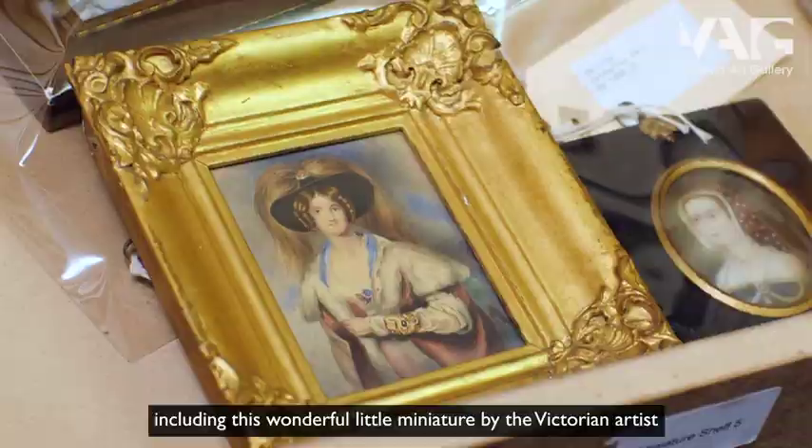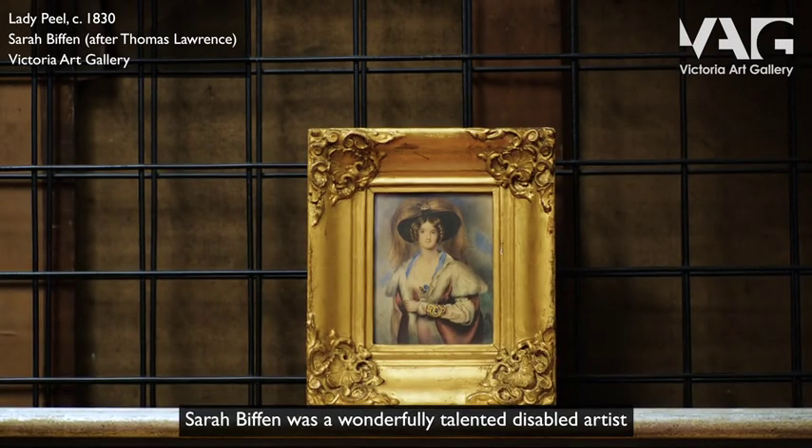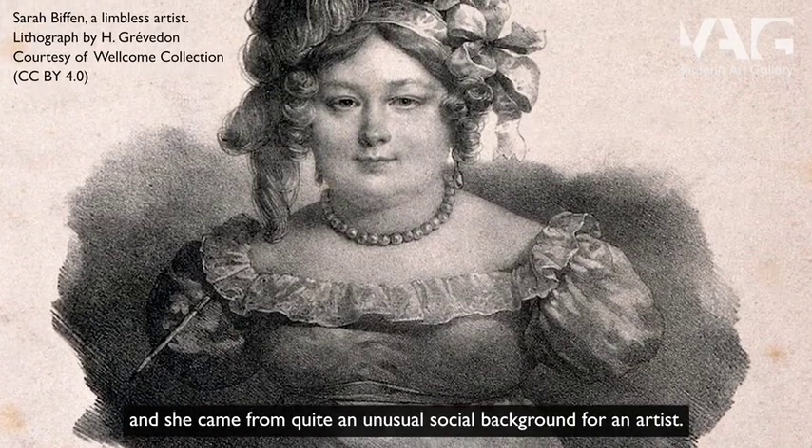So it's always nice to go and have a look at the things that we have in store, including this wonderful little miniature by the Victorian artist Sarah Biffin. Sarah Biffin was a wonderfully talented disabled artist and she came from quite an unusual social background for a Victorian artist.